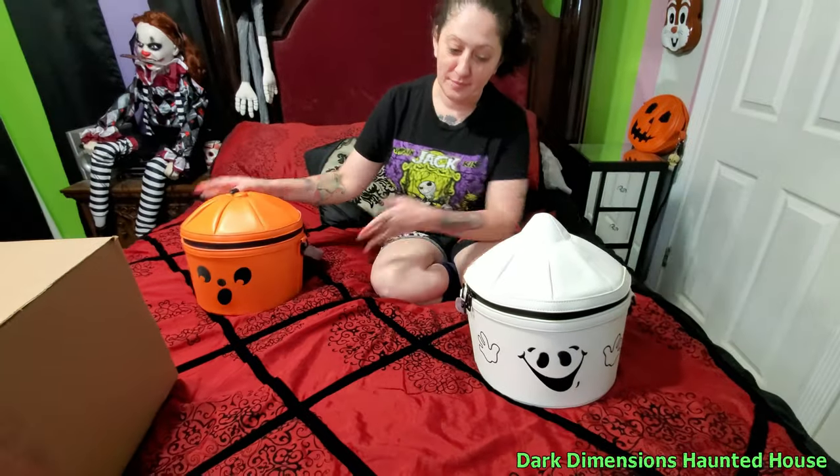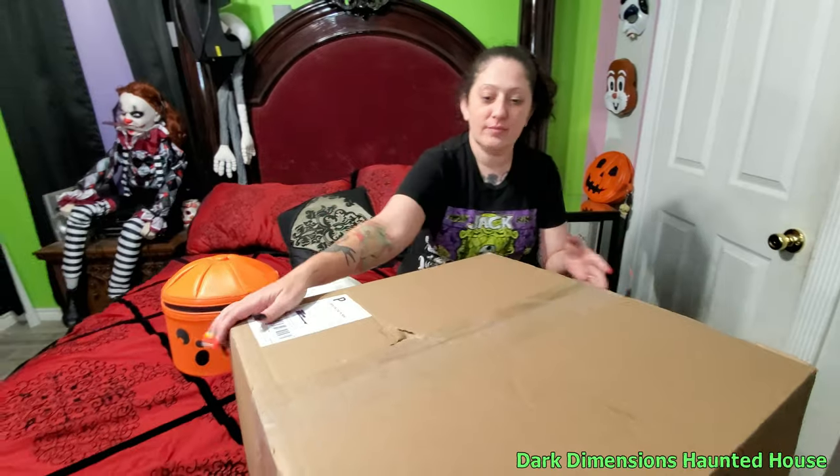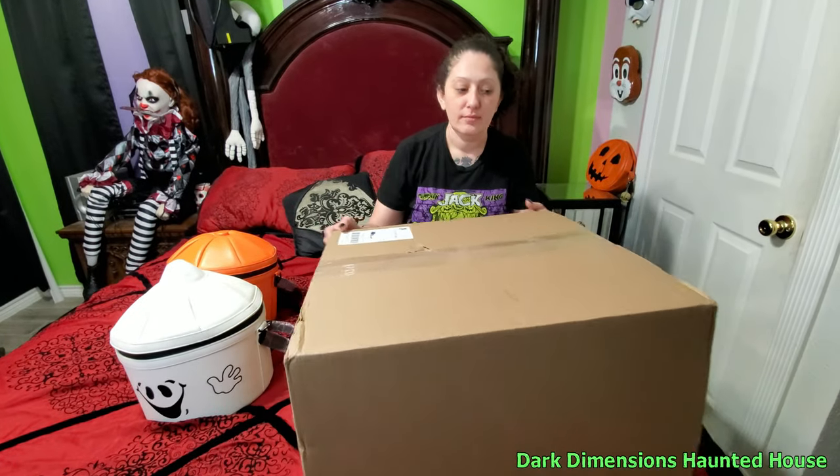Okay, alright, well we're opening up this box right here. Jennifer ordered from Monster Creations the McWitch.